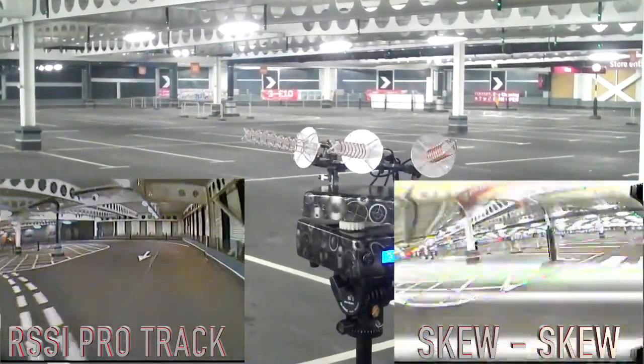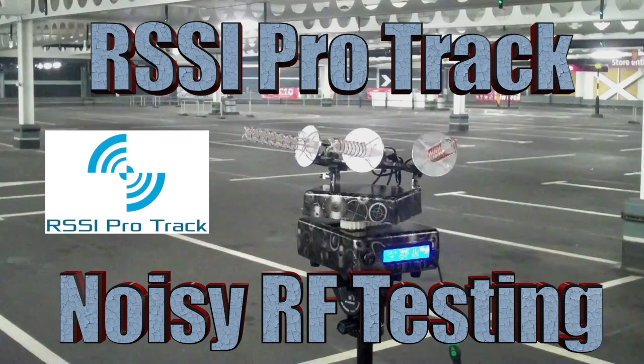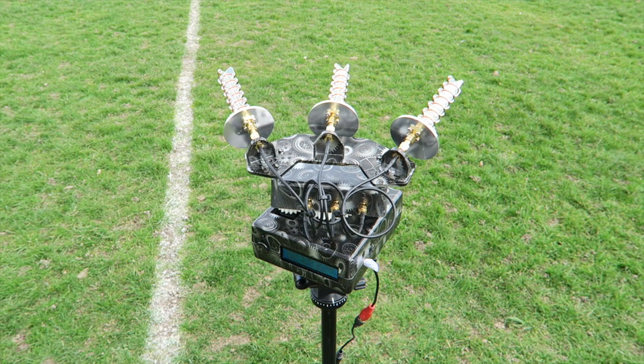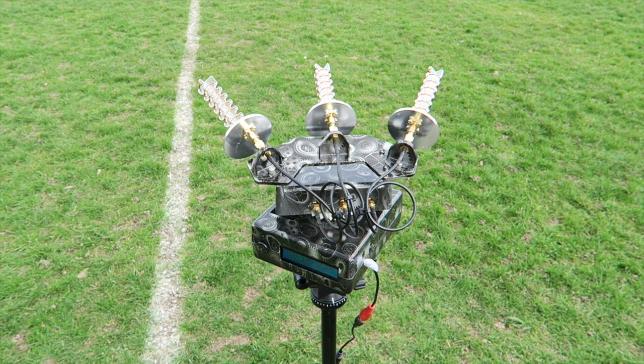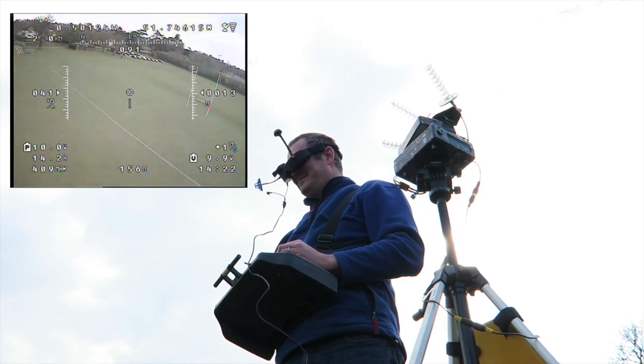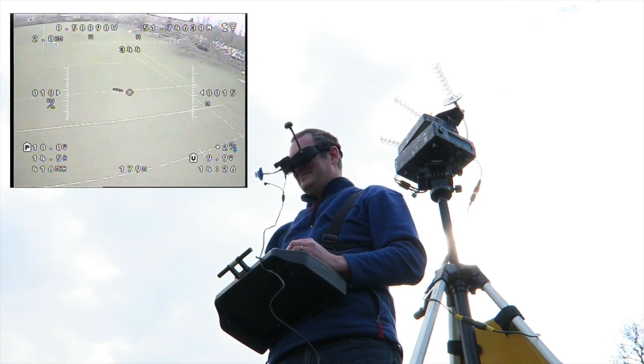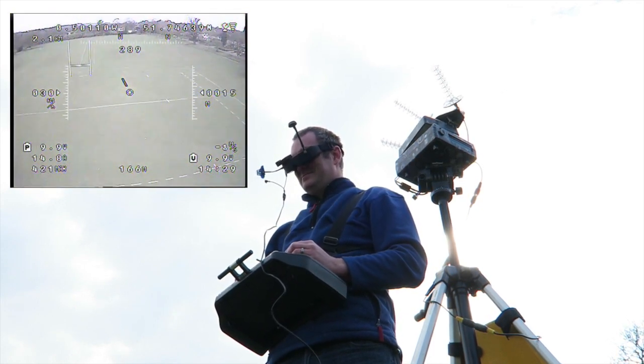The RSSI Pro Track is definitely going to be part of my armory when trying to get a good signal in a wooded area or a noisy car park environment like this. There are just seven days left on the Kickstarter — they've raised around £10,000 of their £15,000 goal, and it's really on you guys now to get involved to make this a reality. This is definitely a fantastic way to improve your signal and get the best picture possible for a 5.8 GHz system with low milliwatt transmission.